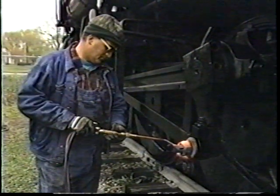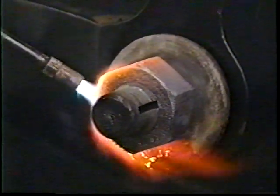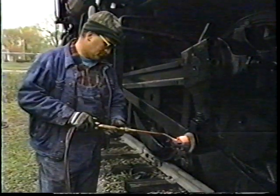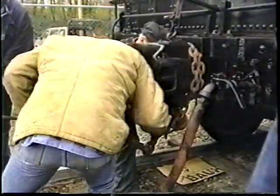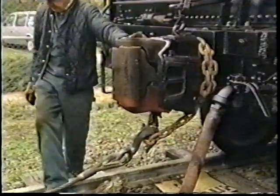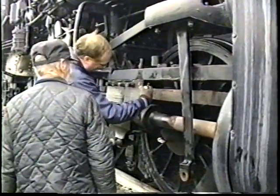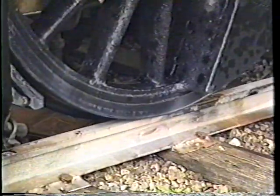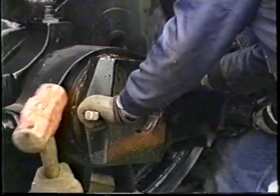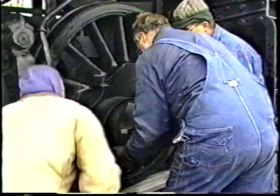Here you see Scott Lindsey of Steam Operations Corporation of Birmingham, Alabama, assisting us in the necessary preparations to ready the locomotive for movement. The 4978 was put into its display with its pistons and piston rods intact, and in order to move a locomotive in that condition, in order to keep compressed air from building up, it's necessary to take the rods down. This was always done in the days of revenue service with steam locomotives when they were being moved to the shop for heavy repairs.